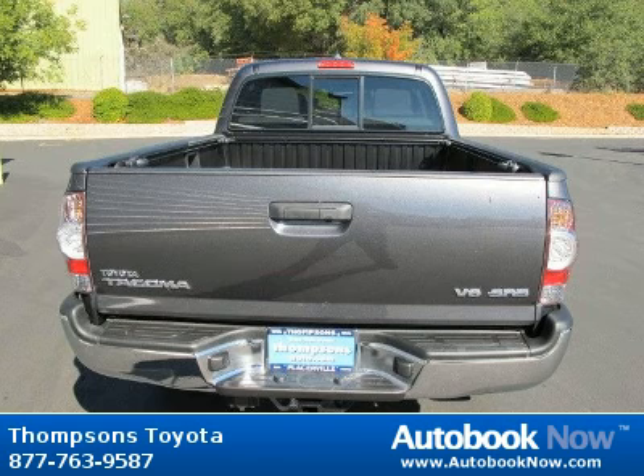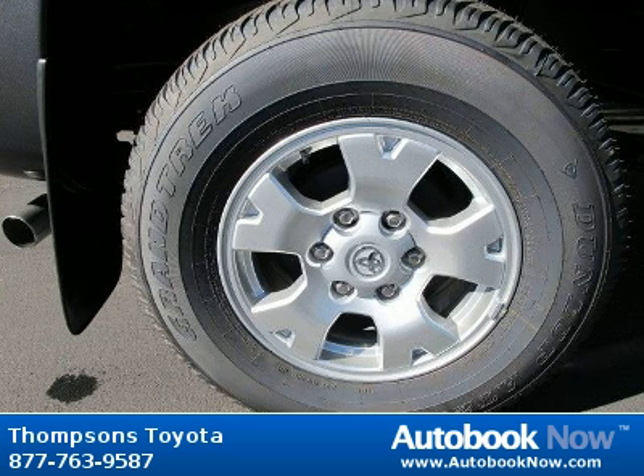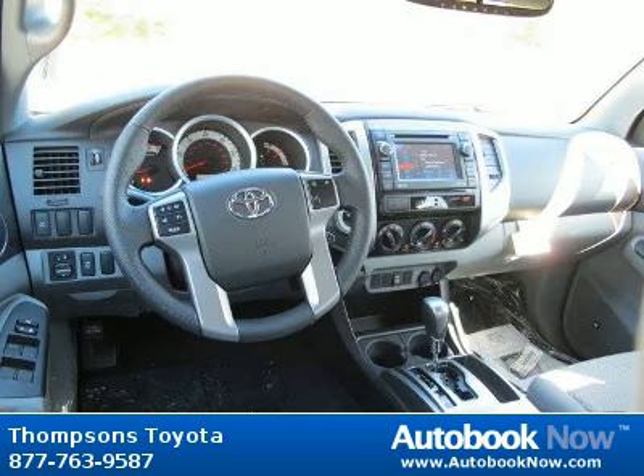Features include carpet floor mats and door sill protectors, daytime running lights, locking limited slip differential, and much more. Visit autobooknow.com for more details.